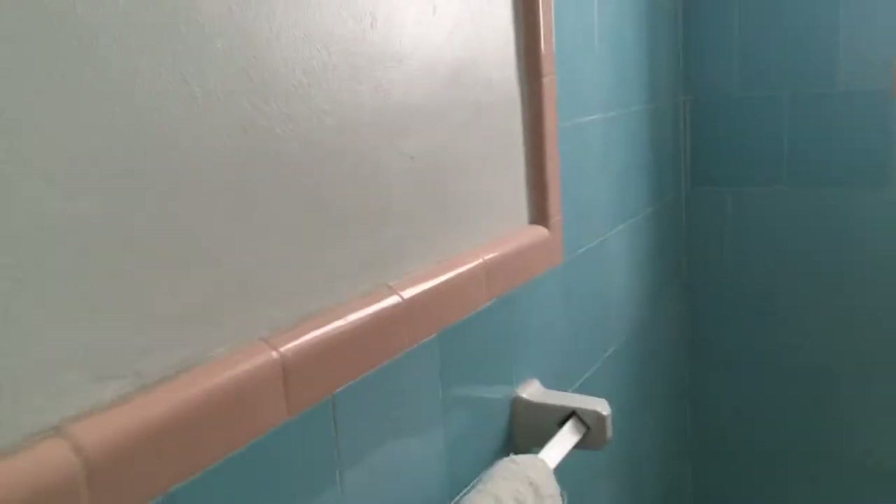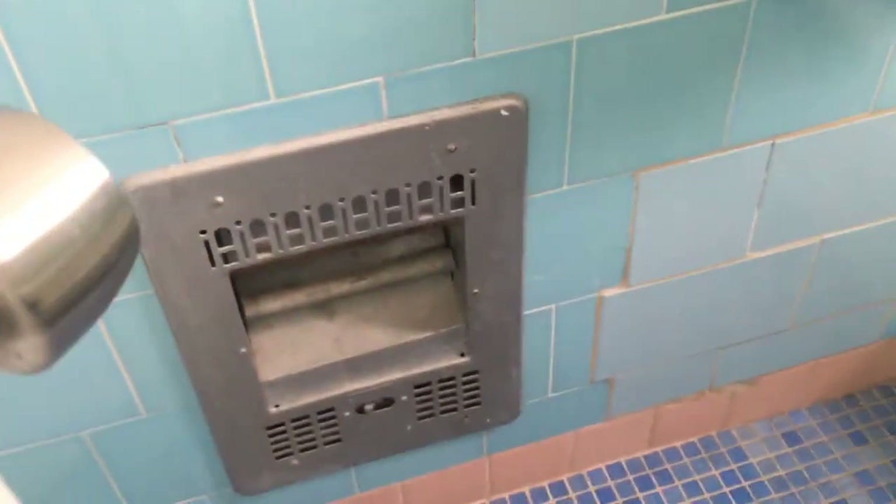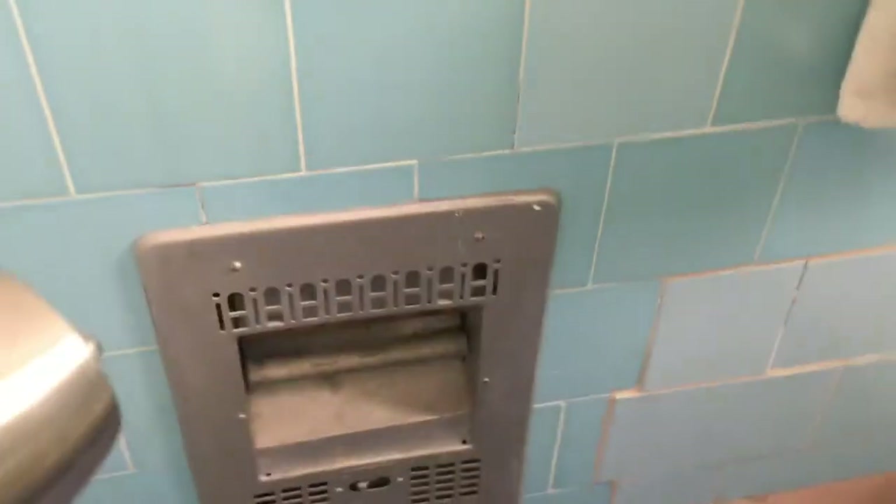A small bathroom, but it works. The only toiletries you get are a little bar of soap. The bathroom hasn't been updated in a while — that tile probably looks like the original from when the building was built back in the 1940s. There's a nice mirror and some storage space.